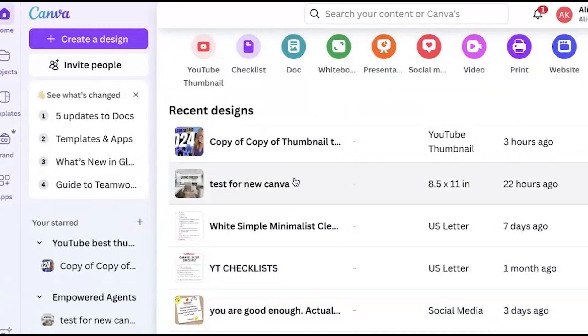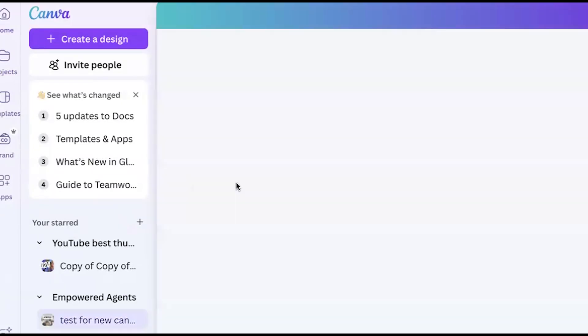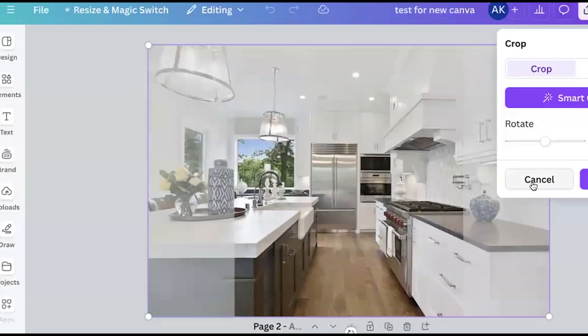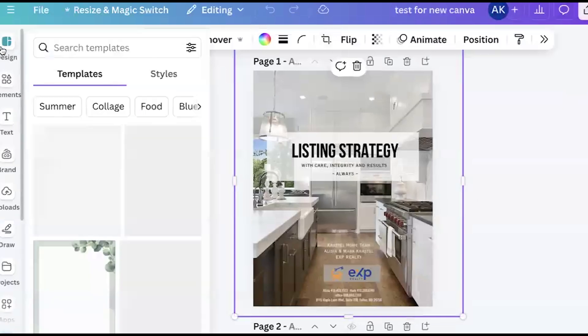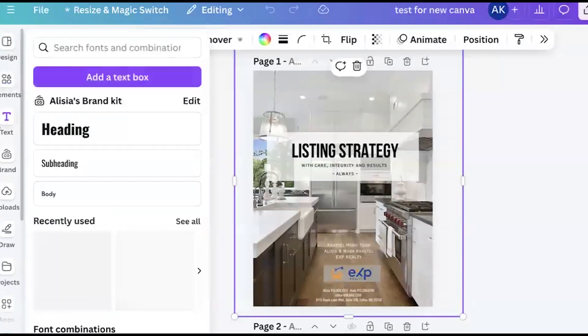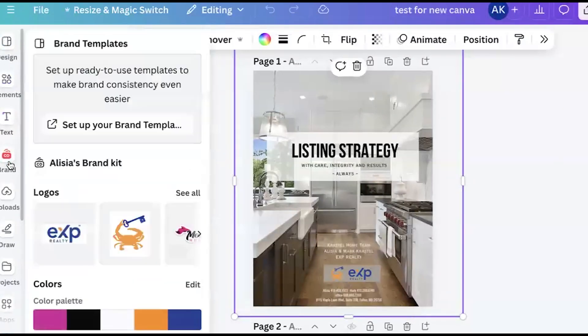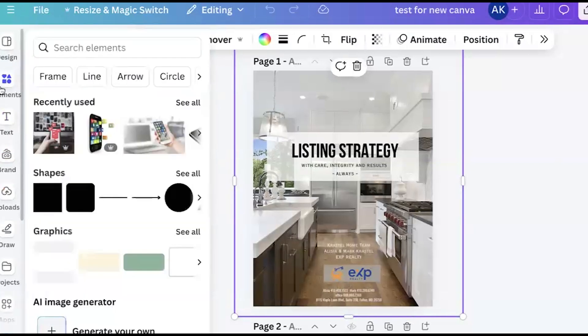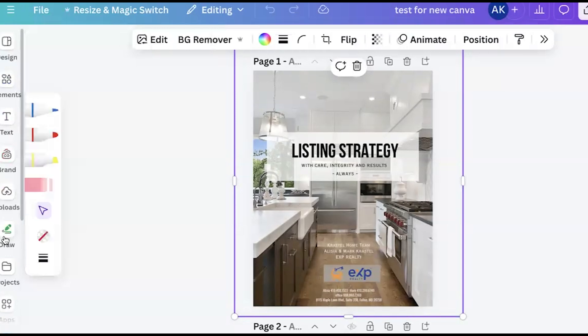Another change to organization is when you click into a design — let's use this listing agreement as an example — you're not going to see all the tools yet until you actually click on the design itself. Then your tools show up on the left hand side. When you hover over them, that's when you see the different colors, so if you're looking for where to change a color, you have to scroll over the options.